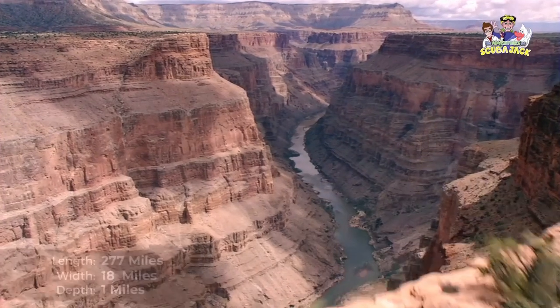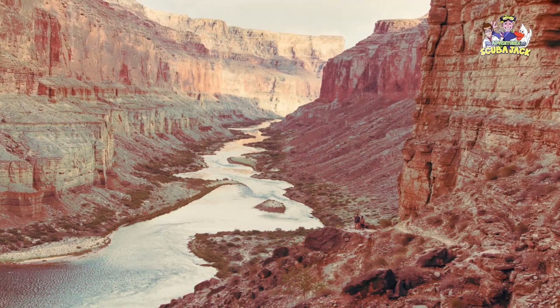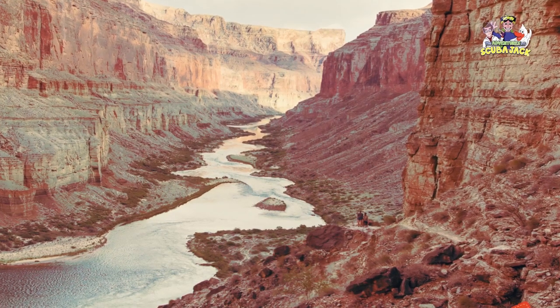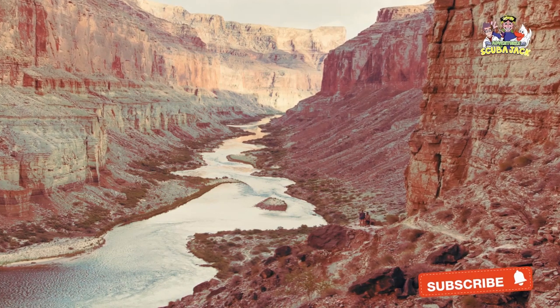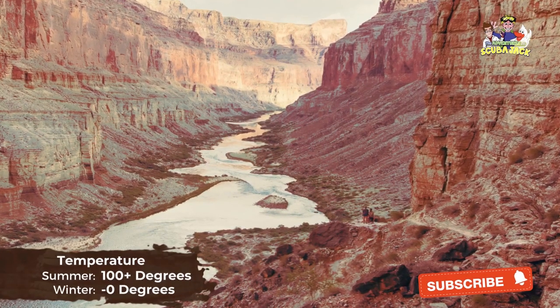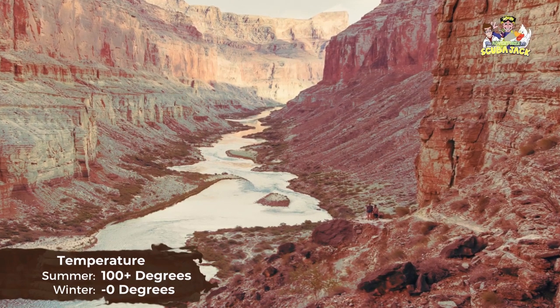The river that flows through the Grand Canyon is the Colorado River. Temperatures at the Grand Canyon vary by the time of year. For instance, in the summer, temperatures at the Grand Canyon's inner gorge can be higher than 100 degrees. In the winter, temperatures can sometimes fall below zero degrees.